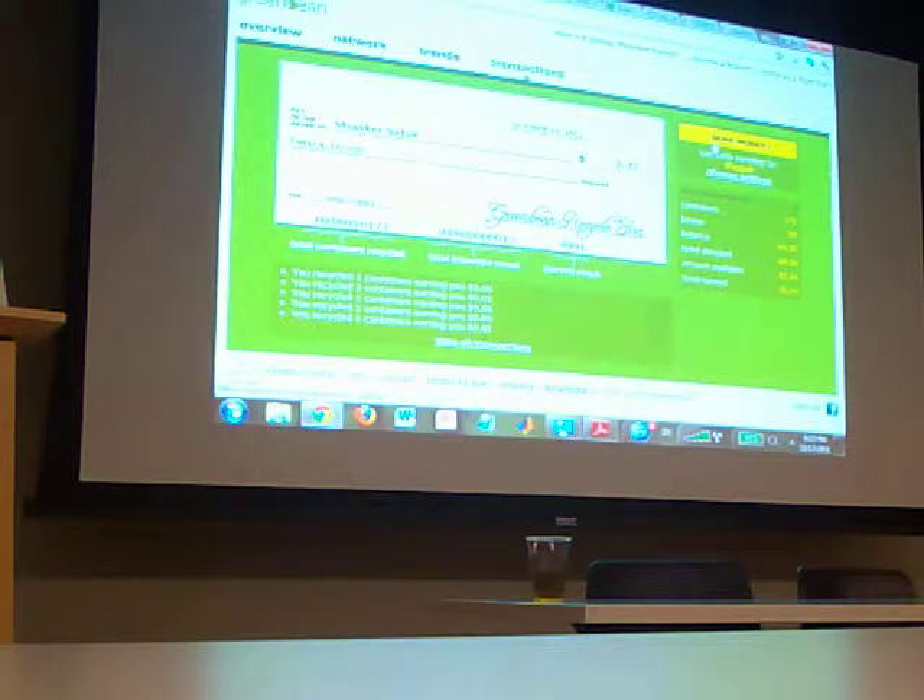The only time your phone number is ever used is when you call us and tell us you have a problem — we ask for your phone number and we'll be able to look up your account. But we don't have full access to any of that information.